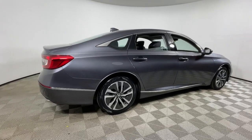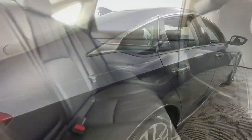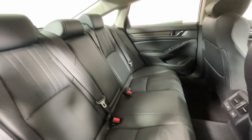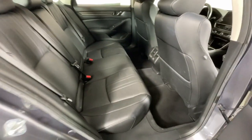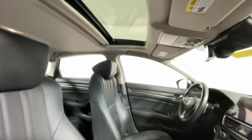The Accord Hybrid takes the excellence of the iconic Accord and injects it with eco-friendly hybrid technology. The result is a future-facing sedan that is ultra-efficient as well as comfortable, elegant, and loaded with the latest safety and connectivity features.